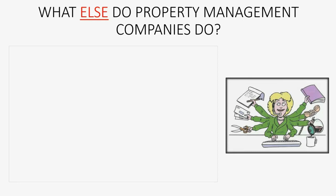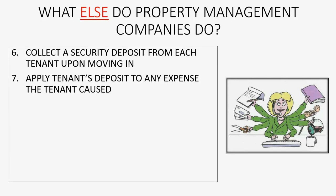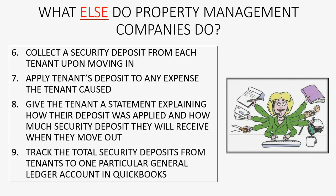So, what else does a property management company need to do? Well, we also have to collect a security deposit from each tenant upon moving in. We also have to apply the tenant's deposit to any expense that the tenant may have caused. We have to give the tenant a statement explaining how their deposit was applied and how much security deposit they will receive when they move out. And of course, they have to track the total security deposits from tenants to one particular general ledger account in QuickBooks.